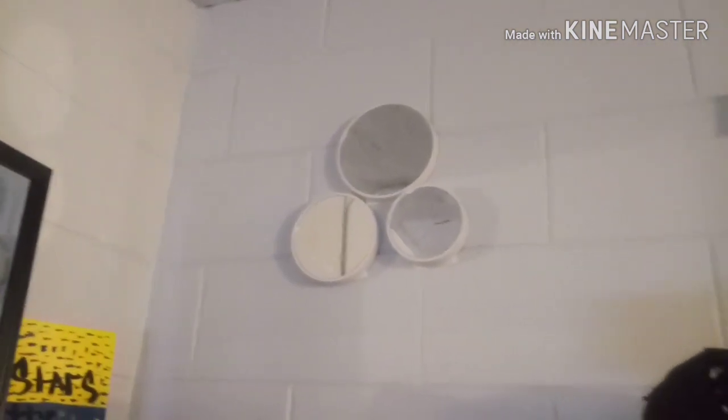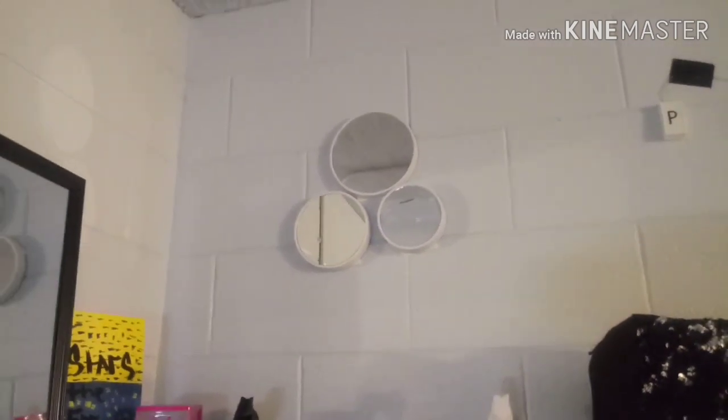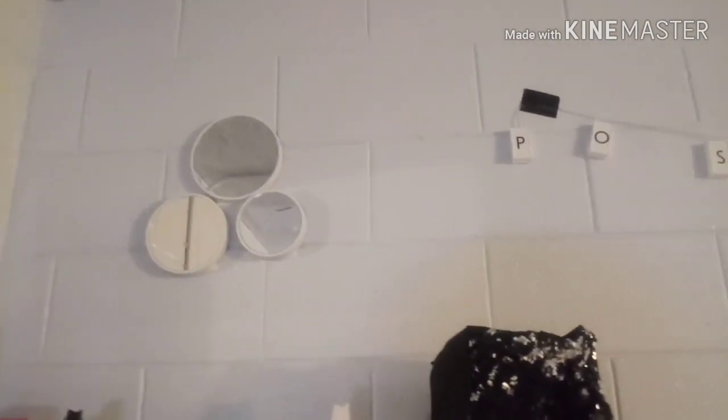Over here we have this little mirror set that I also got from Five and Below — the majority of stuff in here is from Five and Below, I'm letting you know right now. Then down here we have this sparkly bag I got from Everything's a Dollar, and it's just deodorant, nail polish, and different things of that nature.